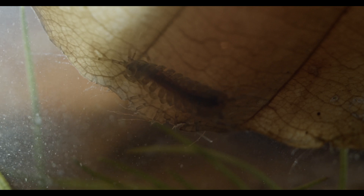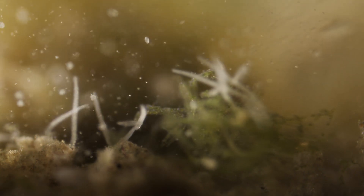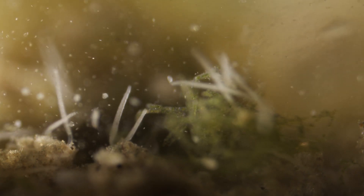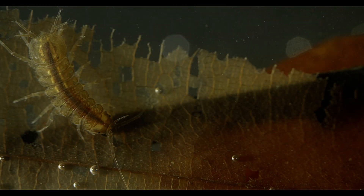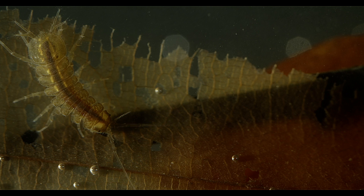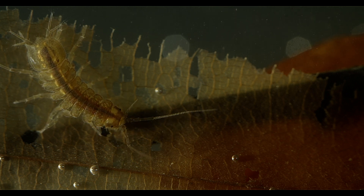Bacteria and other microscopic life forms start to soften the dead tissue. Protozoans will colonize the surface to feed on the growing bacteria. This decomposing activity can lead to oxygen levels getting very low, but the isopods are adapted to these conditions.